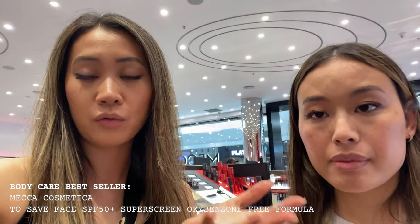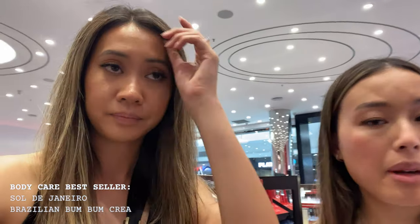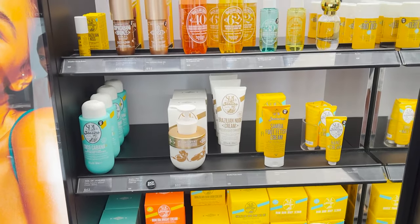Now for bestselling body — which is also their To Save Face, but we've already done that for skincare. So let's skip that and go to the next bestselling product, which is the Brazilian Bum Bum Cream. And surprisingly, that product is also their bestselling fragrance category. So we'll rate it on how it goes in terms of fragrance as well. We've got everything now — we're going to get minis so we can have one each to try over the next few weeks.